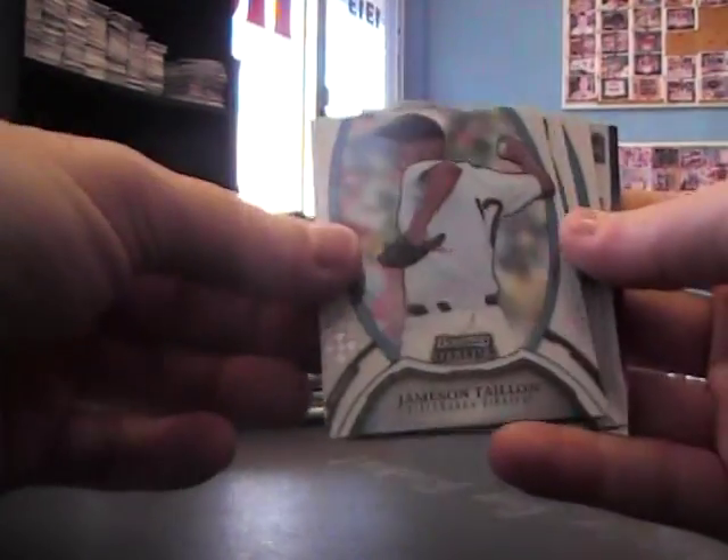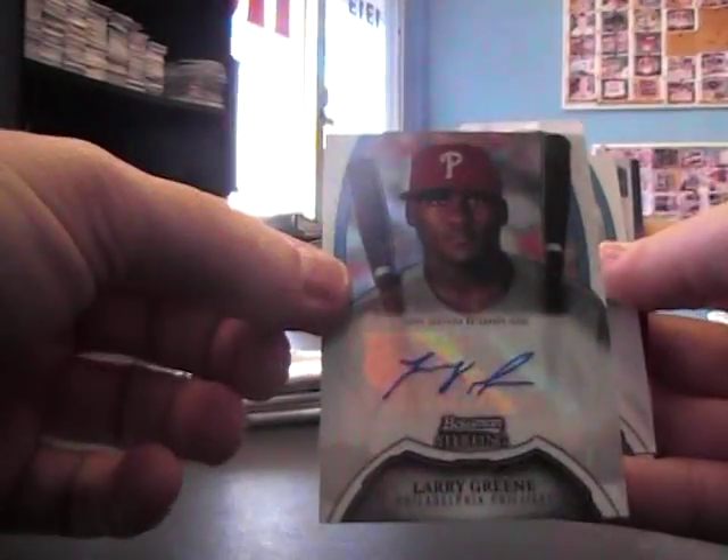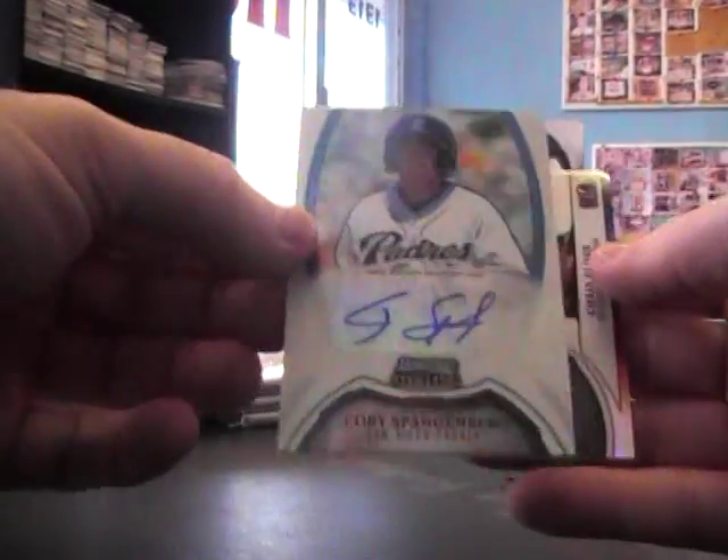Hector Noisi Gold, that's numbered 50. Jameson Tallon, Larry Green autograph, Corey Spangenberg autograph, and Chris Elder jersey.